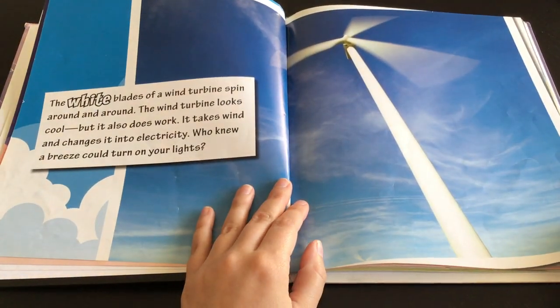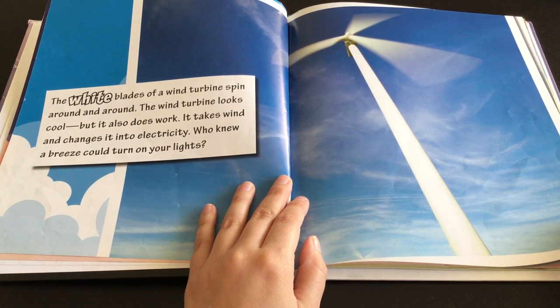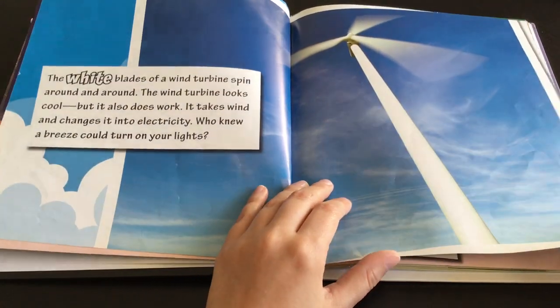The white blades of a wind turbine spin around and around. The wind turbine looks cool but it also does work. It takes wind and changes it into electricity. Who knew a breeze could turn on your lights?